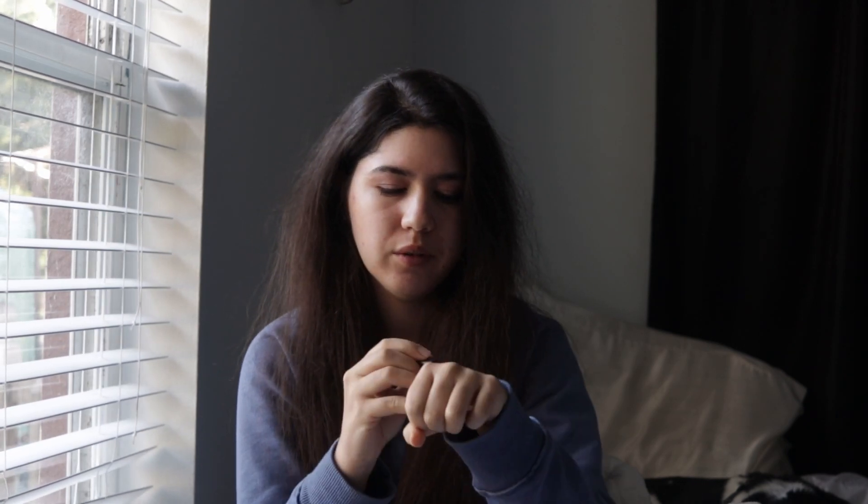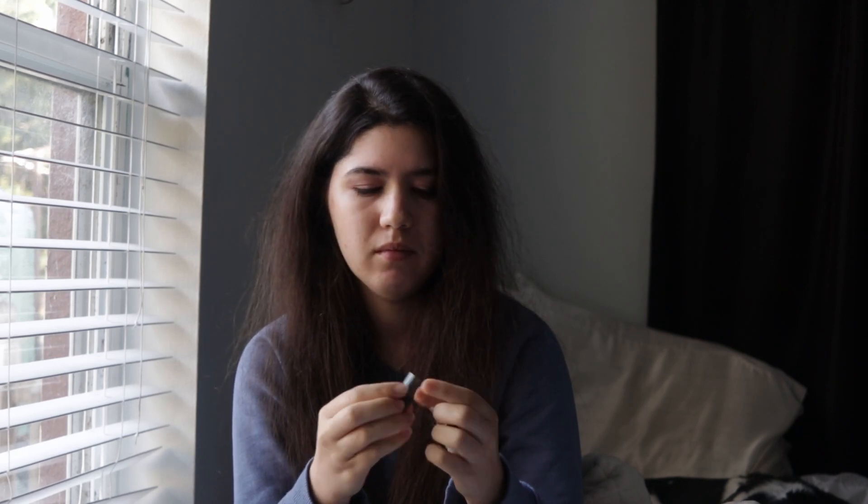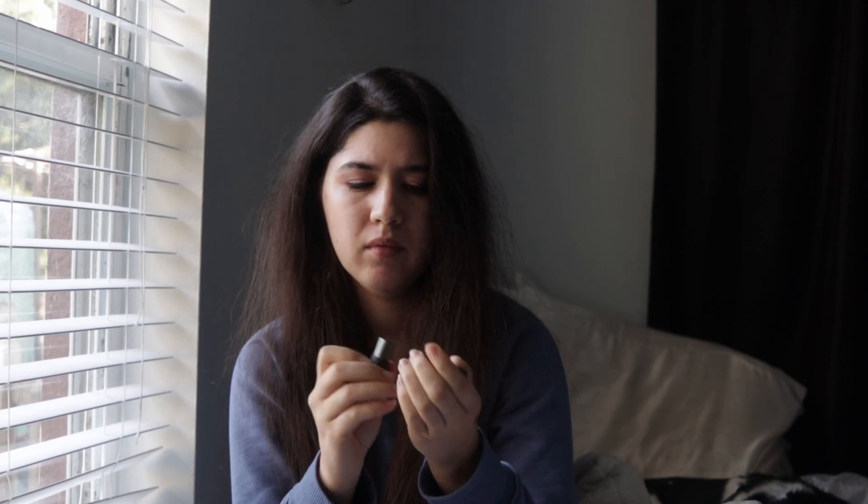It's a mauve-y tone and it's really pigmented, which I like. I tend to go for mauves because they just complement my lips better, so they're really pigmented. This will probably last me about three to four months, depending, because it's very pigmented and it takes like one or two swipes to go on my lips. So yeah, pretty psyched about this.